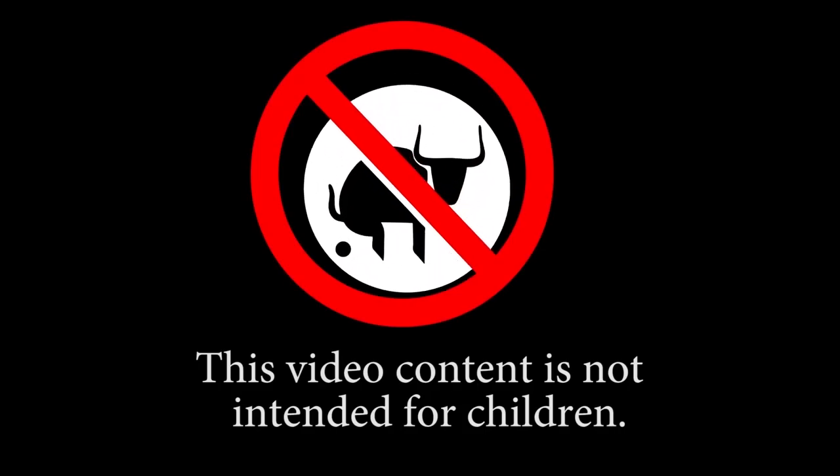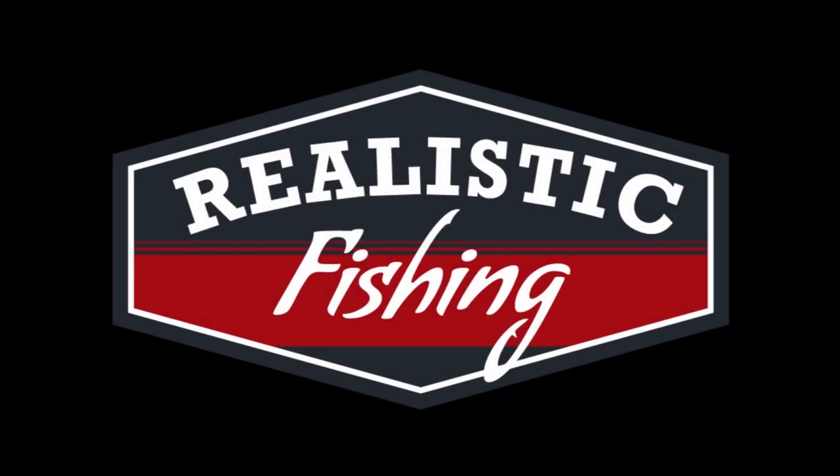This video content is not intended for children. Welcome back to Realistic Fishing. Once again, we're in the studio and I've got more mail to unbox. I've been bass fishing lately, but I haven't been catching any. I think I'm still a bit early, so we're gonna have some fun opening the mail. Let's just get right into it.